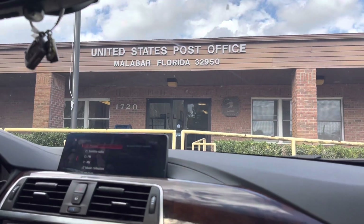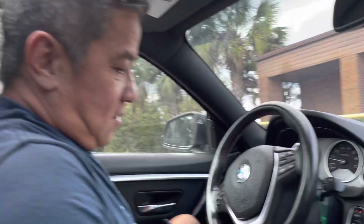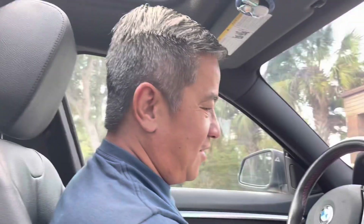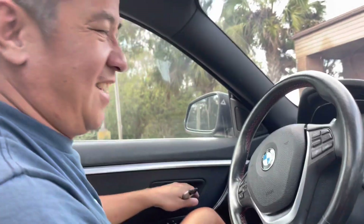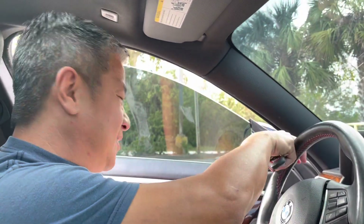Guys, we arrived at the post office. Gonna get our pigeons. Anything you have to say, Vance? No, we're gonna get the pigeons. Well let's go get the pigeons — yeah, let's go.